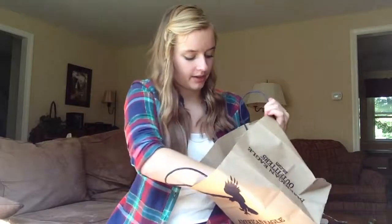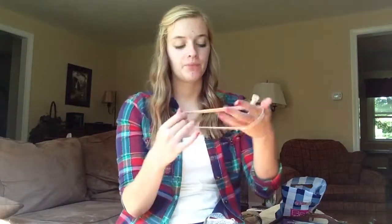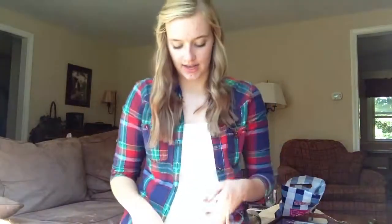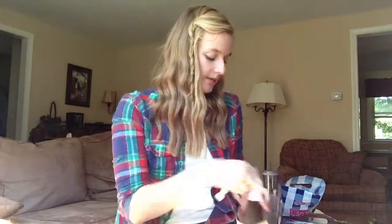Then I went to American Eagle. I only got one thing this trip — I got some headbands. The whole store was 40% off, but I didn't really find any clothing, but I did find these headbands. They're the elastic ones that won't create creases in your hair. This one is a peach color, there's a sparkly one, a taupe color, and then a white one. One thing I do find is they're a little bit big, at least on my head, so I think I'm going to retie them smaller so they're a little bit tighter.